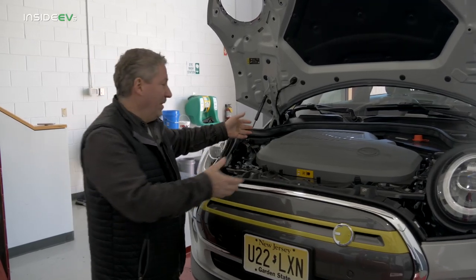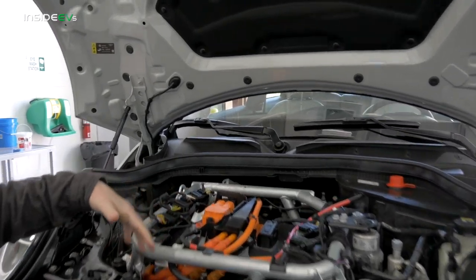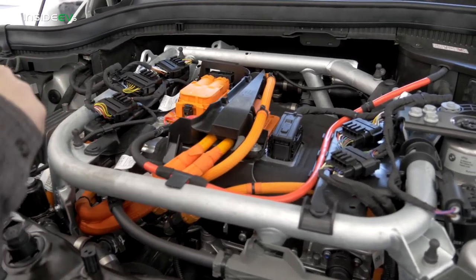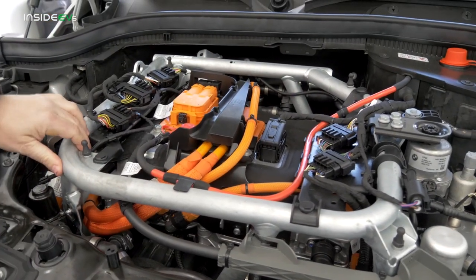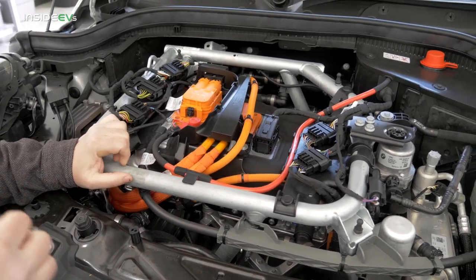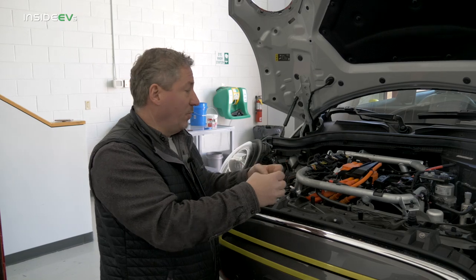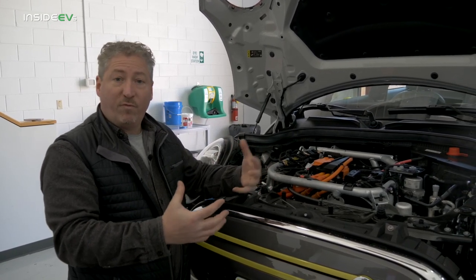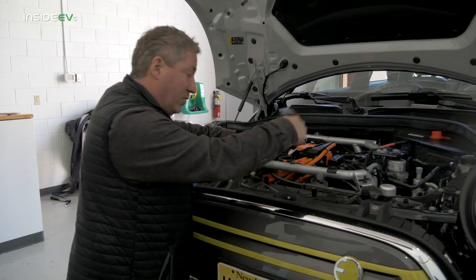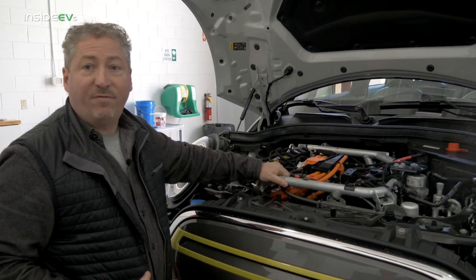Under the hood, removing the plastic cover reveals the power electronics and electric motor. This is a front-wheel drive car. One interesting point: there's a tubular frame that goes all the way down around the motor and power electronics. Mini had to engineer this for crash structure integrity — on the gas car the engine is part of the crash structure, so when you remove the gasoline motor the Mini wouldn't perform well in front crashes. This hefty tubular frame circles the whole power electronics and front motor to keep the car safe in frontal impacts.